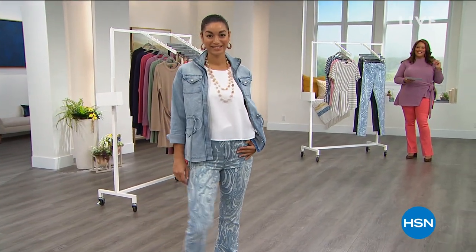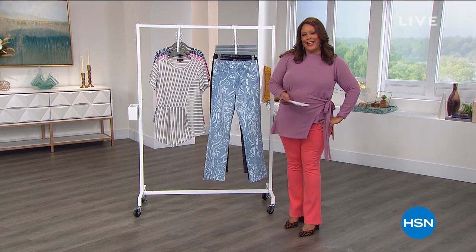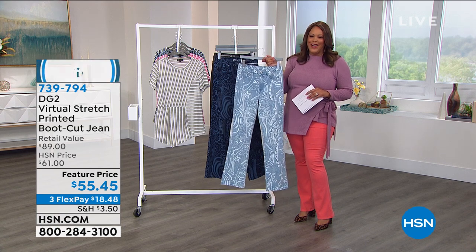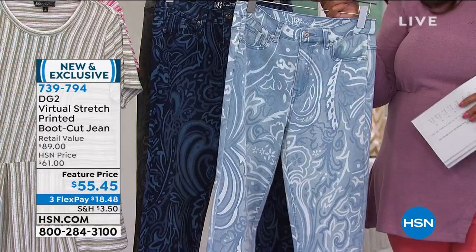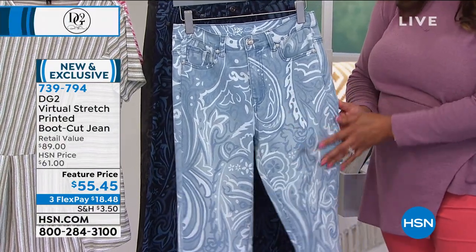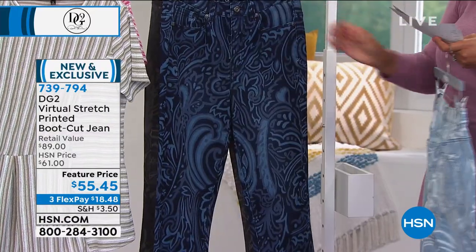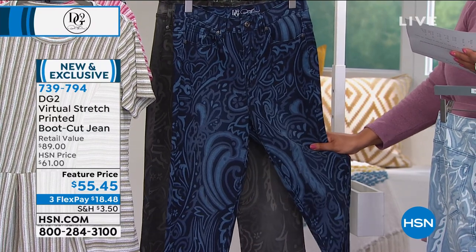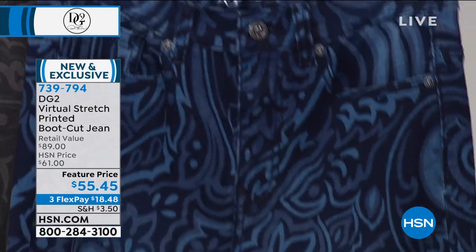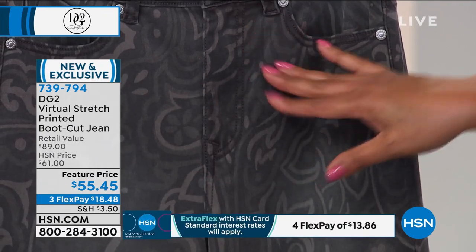Brooke is looking hot! This is your printed jean — it's a boot cut jean with personality. It's called the virtual stretch printed boot cut. Virtual stretch is the stretchiest of them all. It's a modern paisley, and this one is chambray. We also have it in indigo — the dark indigo — mid-tone, chambray, and gray, which is fabulous. All the blues — the indigo with all the blues in it. I would get a couple because they're different personalities. You've got pockets in the front and back, belt loops. With virtual stretch, I would always say go down a size.